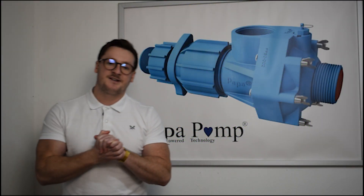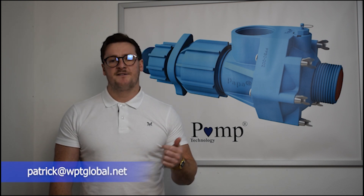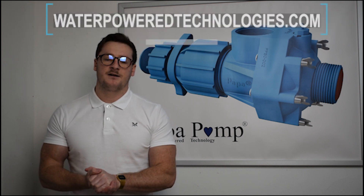Thank you very much for listening to our presentation. If anyone has any questions, feel free to get hold of me. My email address will be on the screen now. I'm also available to contact through LinkedIn. Check out our website and our YouTube channel if you've got any questions — I look forward to hearing from you.